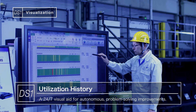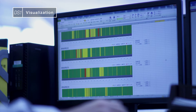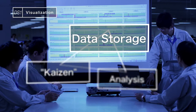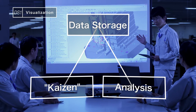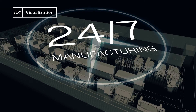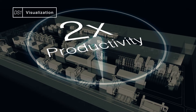The machine's 24-7 utilization history can be shown in bar graphs. The operating rates of all the machines and recurring problems can be displayed in a panoramic view for easier root cause analysis. We are making advances with better and faster ways to make decisions on the shop floor. 24-7 operations are increasing productivity and Kaizen activity is improving utilization rates, resulting in double the productivity.